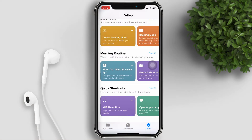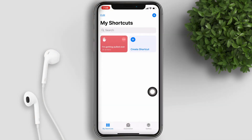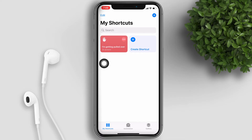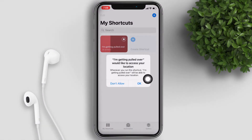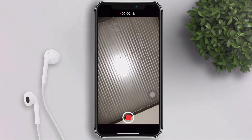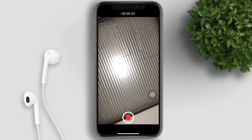Hit done. Now back to the shortcut app, go to 'My Shortcuts' and run the 'I'm Getting Pulled Over' shortcut by tapping it. It will ask for permission to access your location, to send messages, access your camera, and so on — just allow it. This is just for the first time that you run the shortcut.